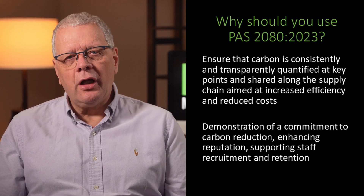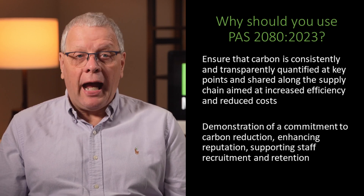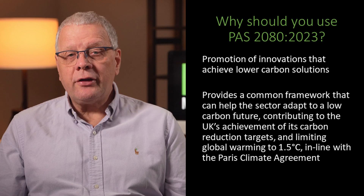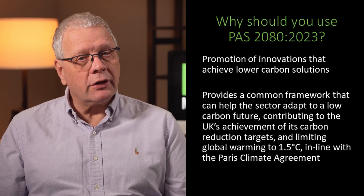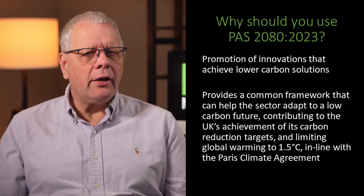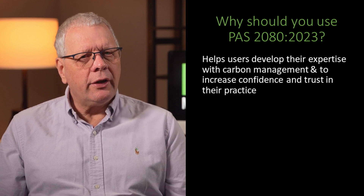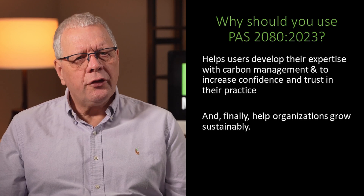It provides demonstration of a commitment to carbon reduction, enhancing reputation, supporting staff recruitment and retention, and promoting innovations that achieve lower carbon solutions. It provides a common framework that can help the sector adapt to a low-carbon future, contributing to the UK's achievement of its carbon reduction targets and limiting global warming to 1.5 degrees Celsius in line with the Paris Climate Agreement. It can also help users develop their own expertise in carbon management, increasing confidence and trust in their practice, and help organisations grow sustainably.